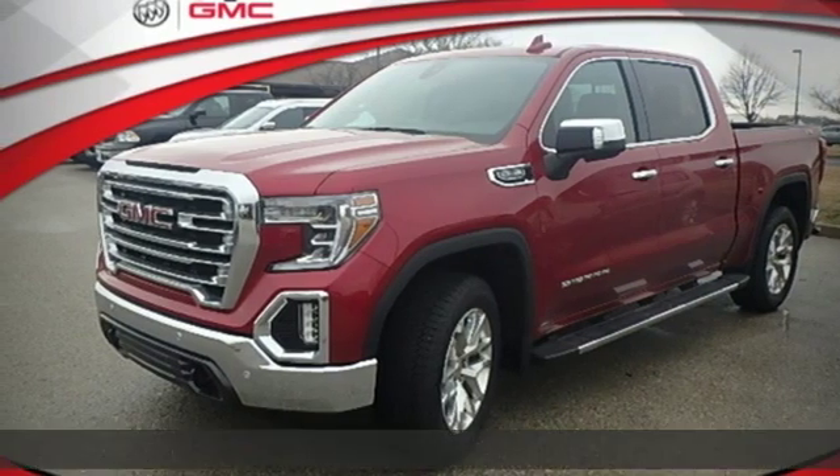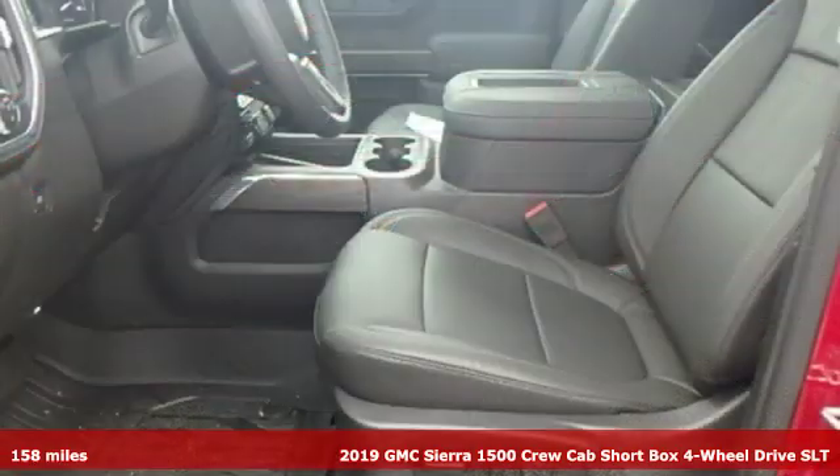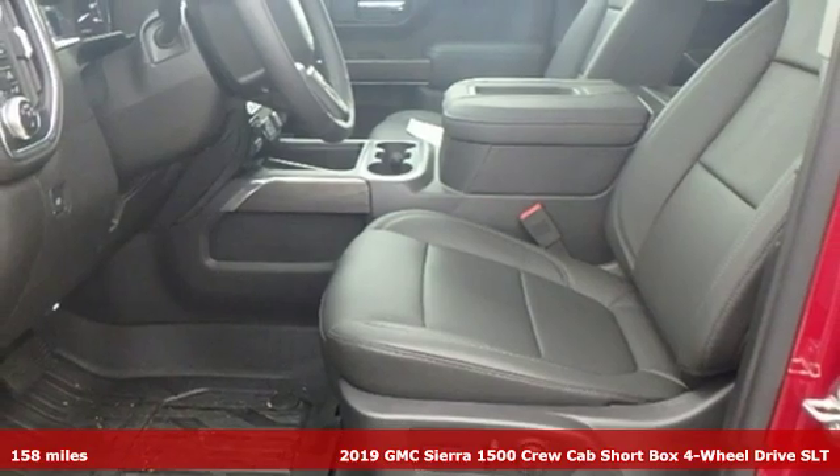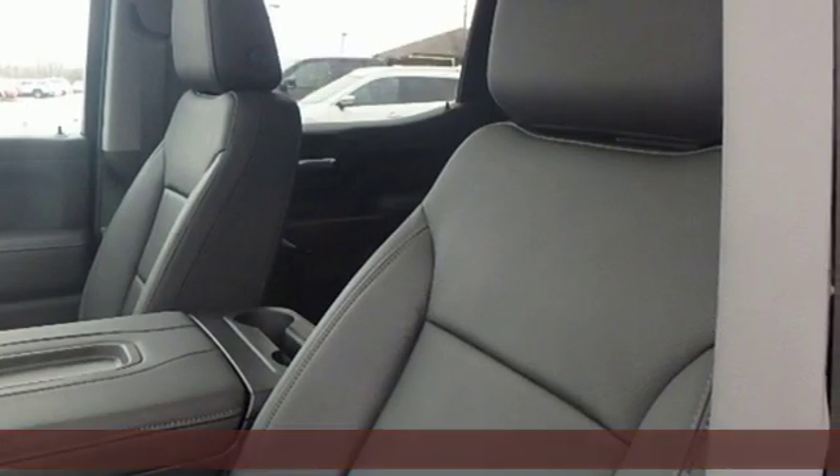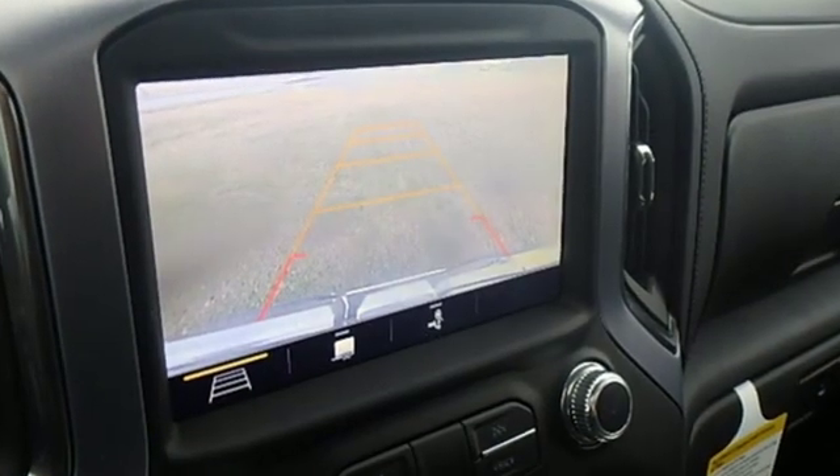It's a new 2019 GMC Sierra 1500. This is a truck with a work ethic to match your own, one that doesn't stop at good enough. A great vehicle is comprised of great features like these.